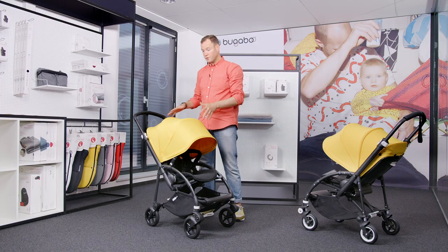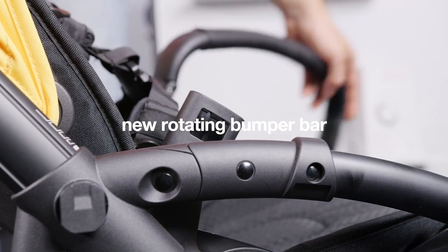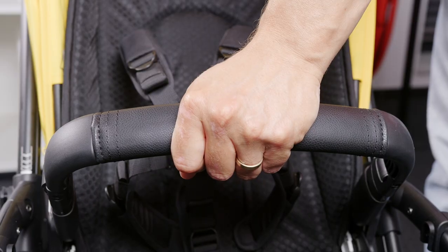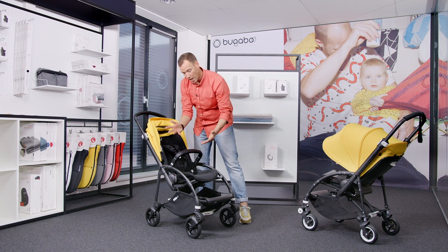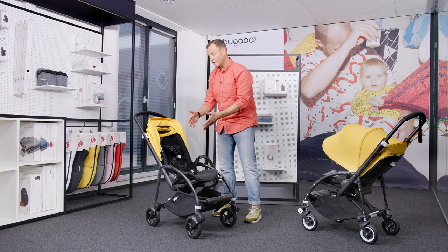For the Bugaboo B6 we have also added a new rotating bumper bar that offers extra protection for your child. It allows the child to hold on to the bumper bar or for parents to attach toys to it. At the same time, it's still very easy to put your child into the seat.